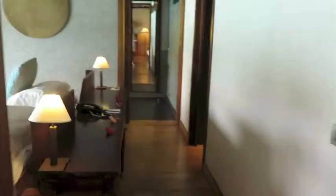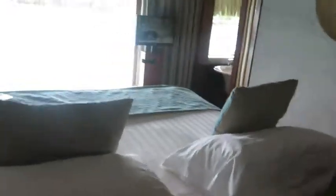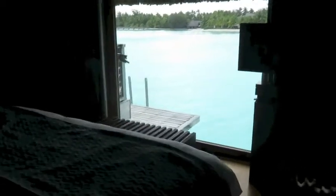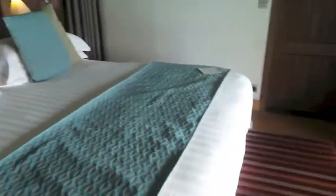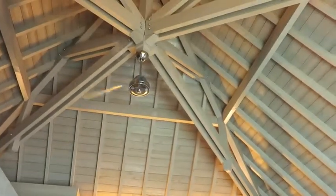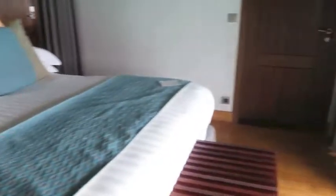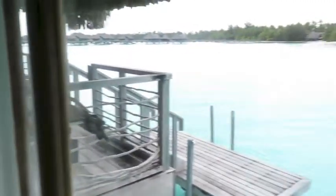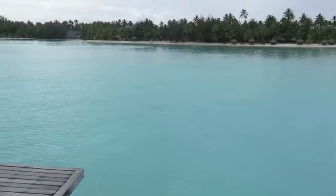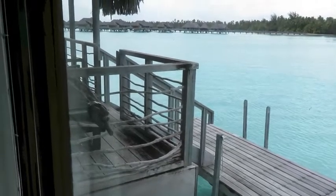We're walking over to the other side of the unit into the bedroom area. Look at this lovely king size bed. It's a lovely view of the beach, as you can see there — beautiful big windows, nice big bed. Above, there's a ceiling fan with these nice vaulted thatched ceilings. Look at this lovely view looking out over the resort and the water, and our little deck where we can lay out in the sun. Beautiful.